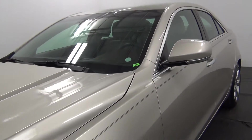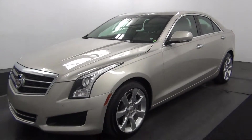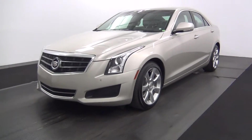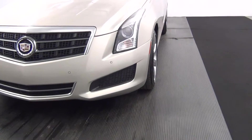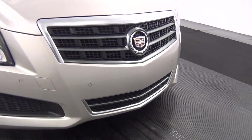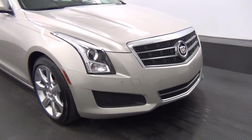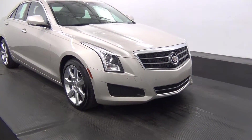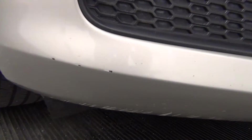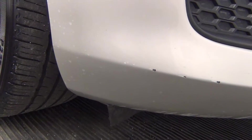Today we'll walk around the 2013 Cadillac ATS, stock number 845795. The front of the vehicle has parking assistance. There are some chips in the paint here along the front bumper area.